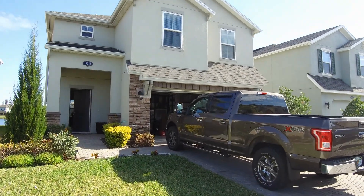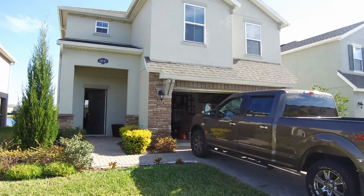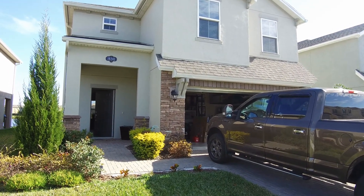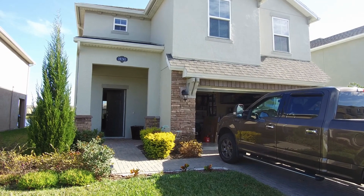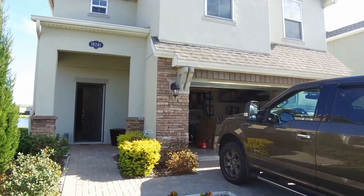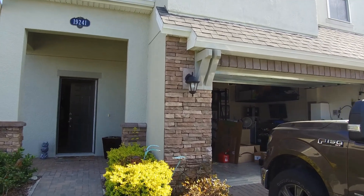We have a four bedroom, two and a half bath, two car garage, two story home with 2,254 square feet of living space. We'll come on in and take a real quick look around.